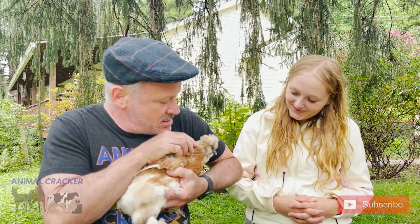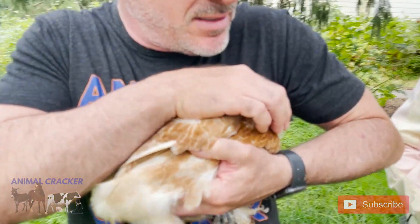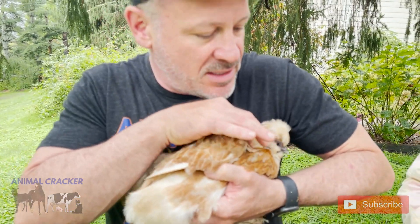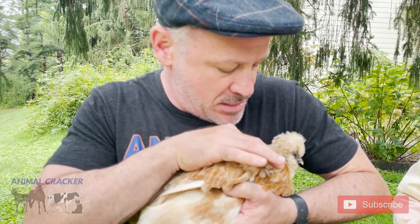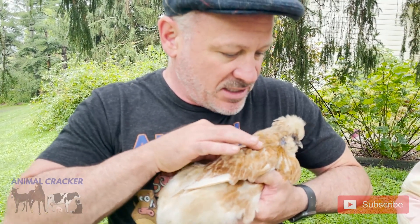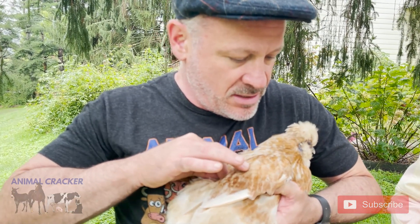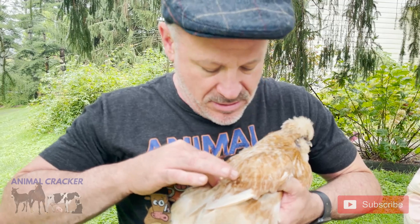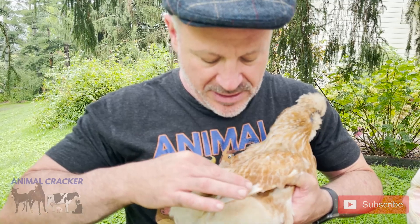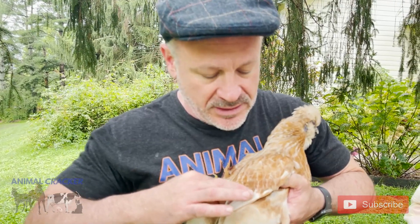I'm going to do a quick checkup. Starting up here at the atlas, just doing this a little, coming down the neck. Now we're into the thoracic area. A lot of this is a non-movable section until we get lower by the sacrum — and now I'm by the sacrum.